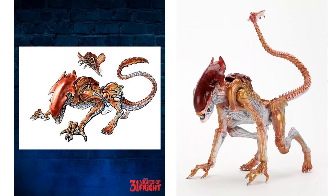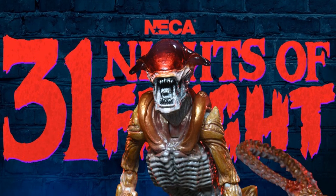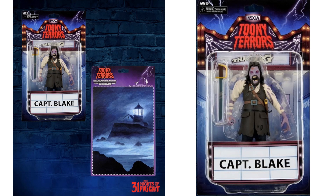That one was kind of a weird reveal — all you got was the picture of the artwork. Night number five we have another Toony Terrors reveal: Captain Blake, shown on his card.